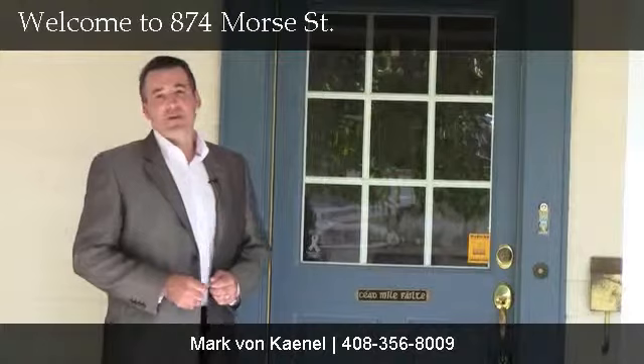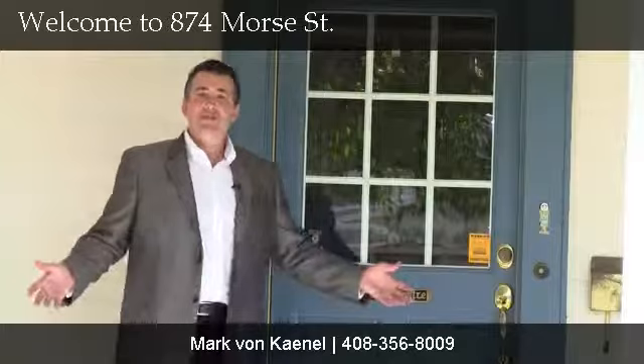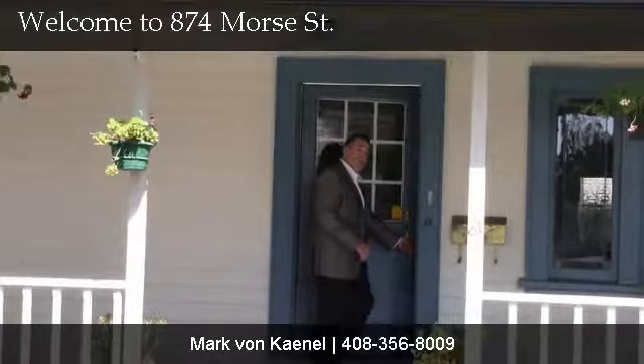Today we're proud to present 874 Moore Street, a wonderful 2,600 square foot home situated in the Rose Garden District. This home was lovingly remodeled in 1991 to period standards. Imagine yourself sitting out on this wonderful deck. Come inside and take a look at the rest of the house — welcome home.